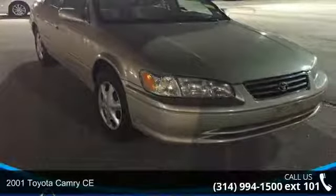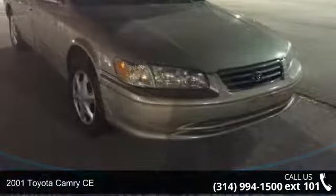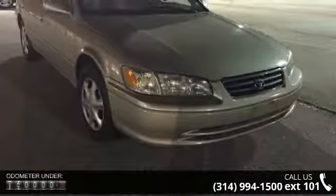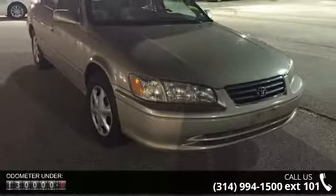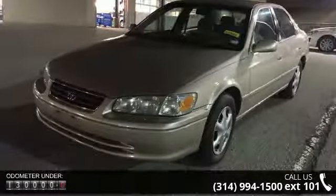Presenting the 2001 Toyota Camry CE. If you are looking for a first-rate auto, this one could be yours today. This vehicle comes with a reliable four-cylinder engine connected to a smooth shifting automatic transmission.